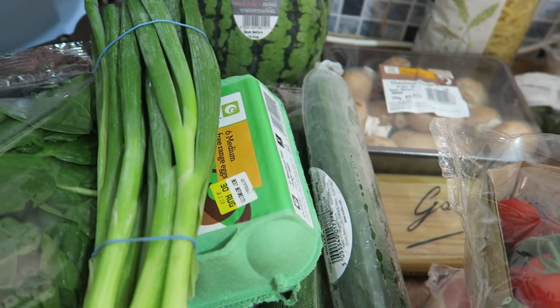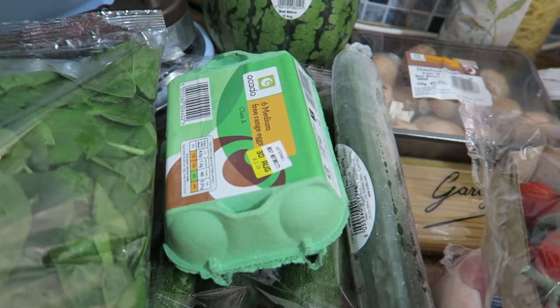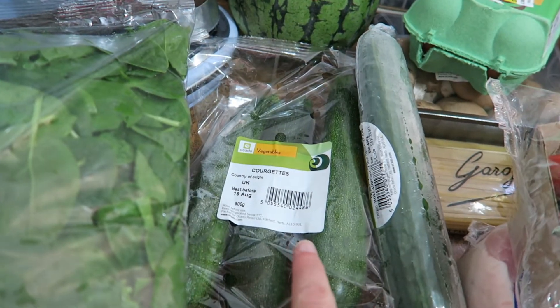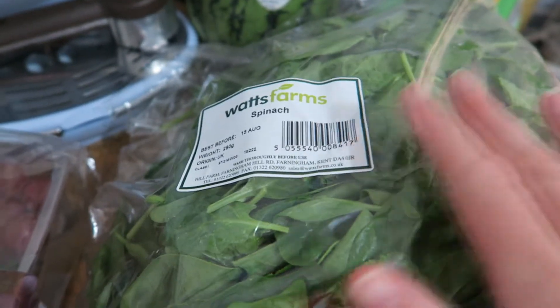Then in here I've got a few salad bits. So I've got a cucumber, some red onions, spring onions, some eggs. Courgettes — I'm going to roast those up with some of the red onions for one of the meals. And then that's the spinach that will go with the mushrooms.